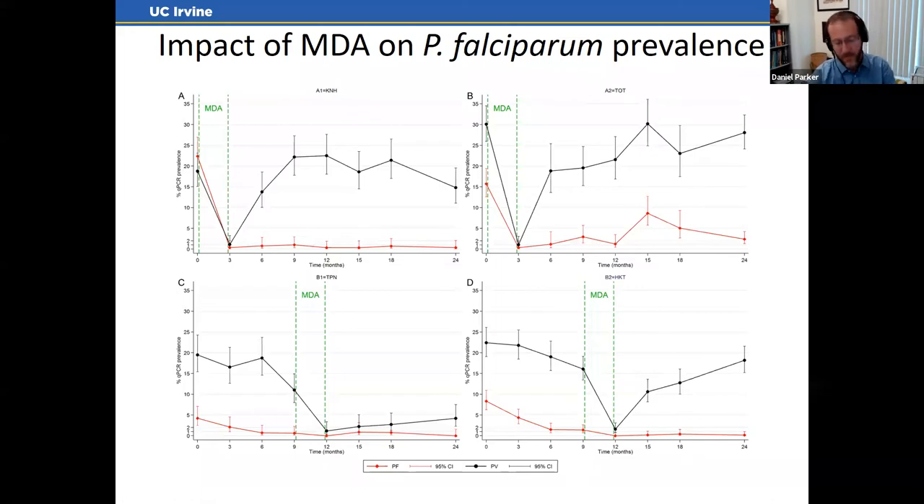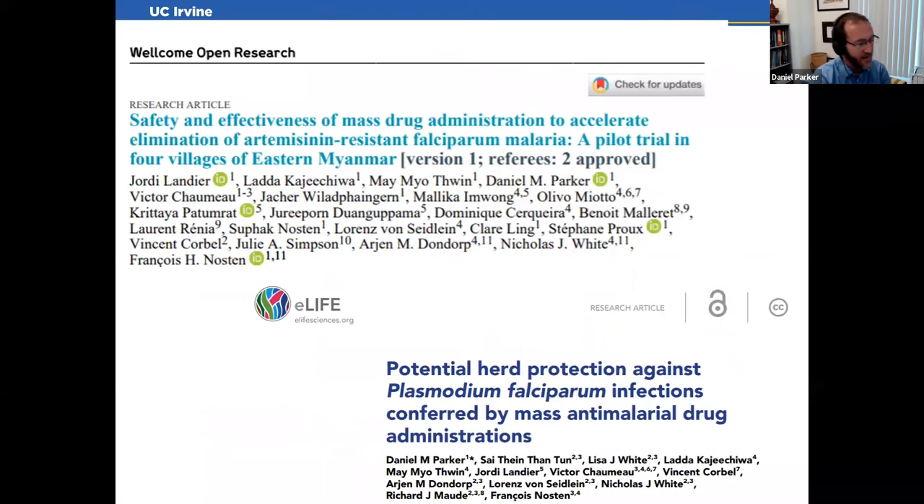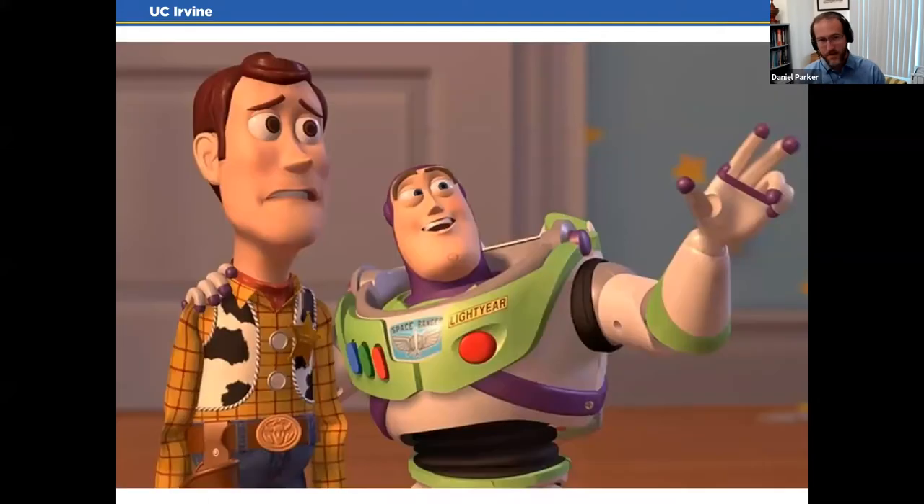Key takeaways from the pilot: we saw no serious adverse events to the anti-malarials. We learned a great deal about community engagement and adherence challenges. And ultimately, if you get sufficient community adherence, it works — it brings falciparum down over a two-year period. That led us to ask: these were just four villages surrounded by many malarious villages. Could we scale this up to a large geographic area and actually make it operational?